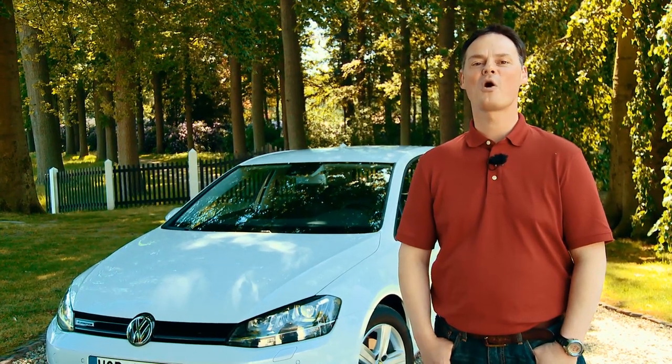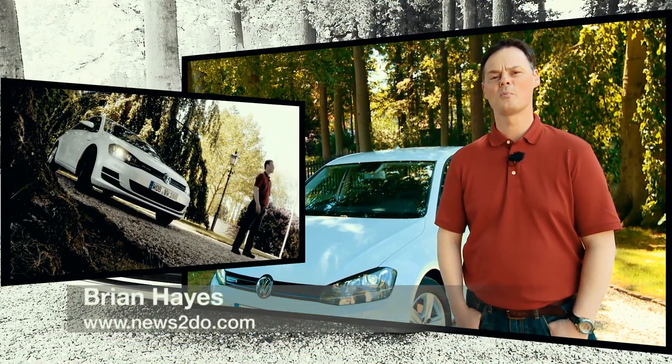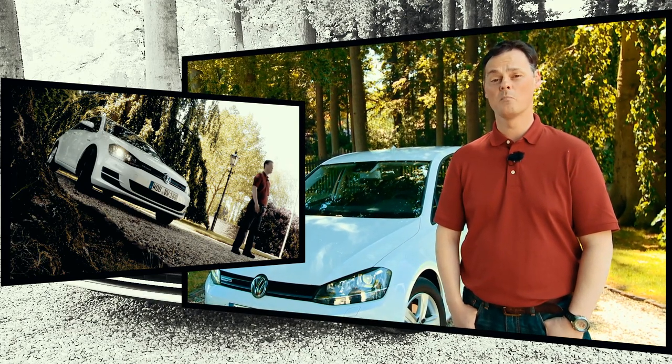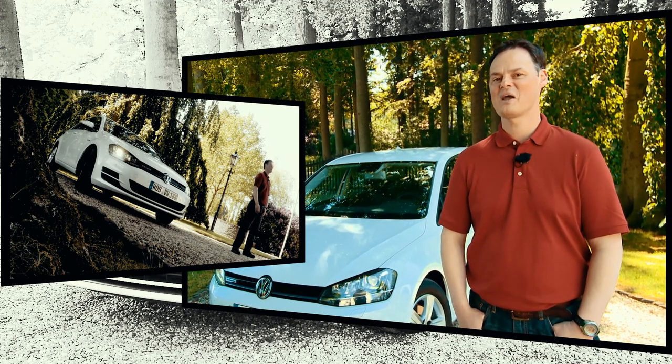Welcome to Amsterdam. We're here with the Golf TSI BlueMotion. It's the first time Volkswagen has ever put a three-cylinder engine into a Golf, and the first time a BlueMotion has ever had a petrol engine. Yet it has more torque, more power, and lower emissions than ever before. Let's see how it drives.